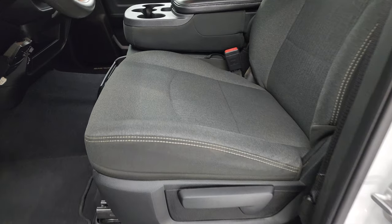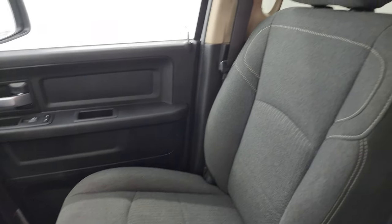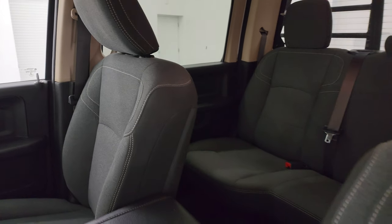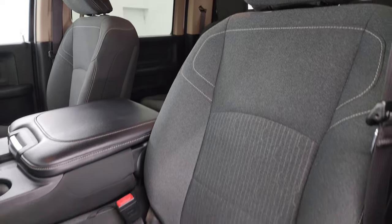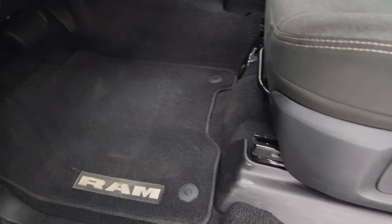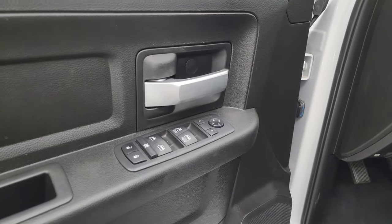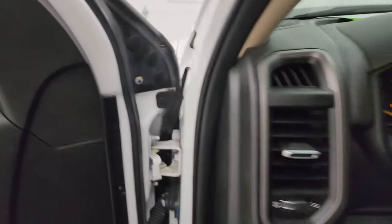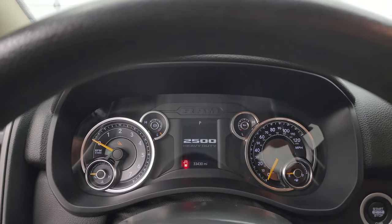Inside, the Tradesman Level 1 package gives you the dark charcoal and black cloth interior, 40-20-40 split bench seating in the front, no rips or tears on these seats. You get the factory floor mats as well. Auto headlamps, power windows, locks and mirrors. Really nice and clean in this truck. Let's check out the miles, the radio, and everything this one has to offer on the interior.